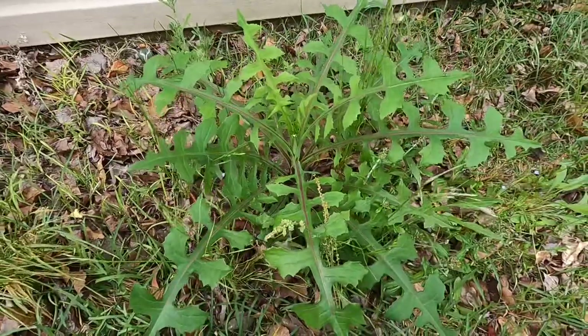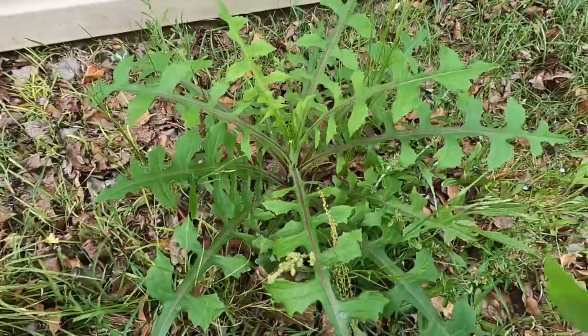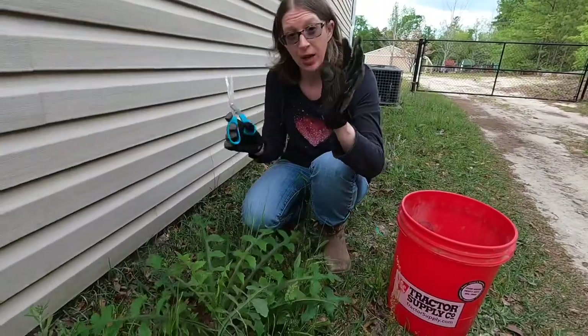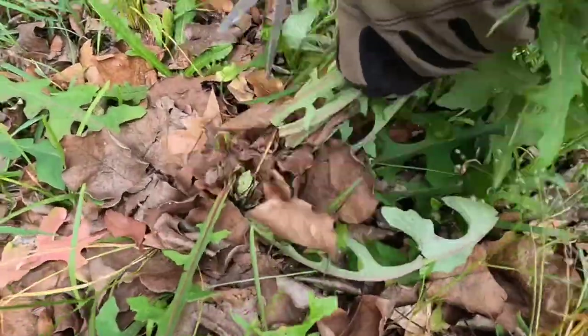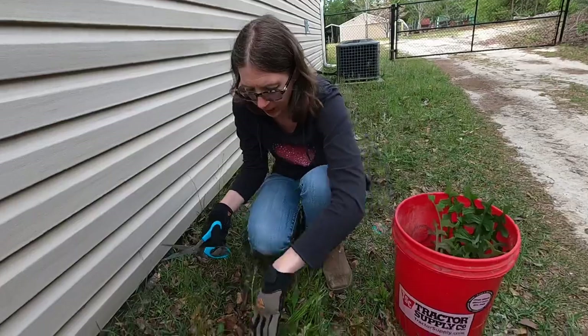We're already off to a great start with a big beautiful clump of wild lettuce, and there's more over here. I've got my gloves on and my scissors, so I'm just going to cut it at the bottom so it can grow back later, then put it in the bucket.